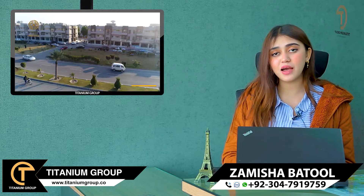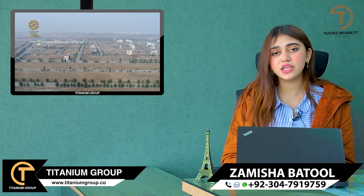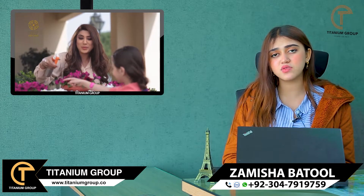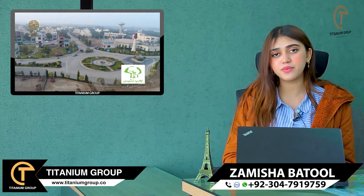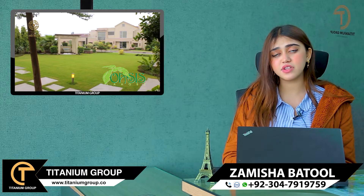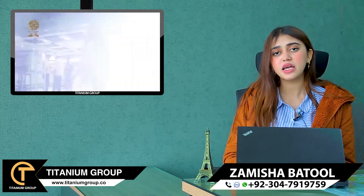If you want to get a villa with a plot number, you will get it upon paying the down payment. Once you pay the balloting price along with the down payment of 12,50,000, a villa with a plot number will be allocated to you. This applies to both 3-bed and 4-bed options, with easy installments.